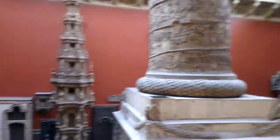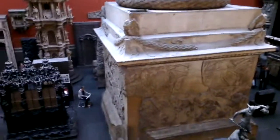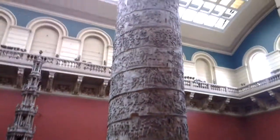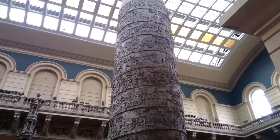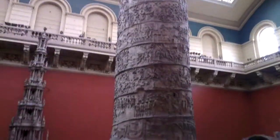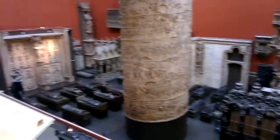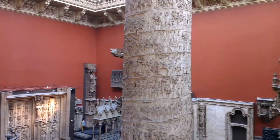There's Trajan's Column. Trajan's Column — you can see it. There's the first bit, and of course there's a second bit as well.